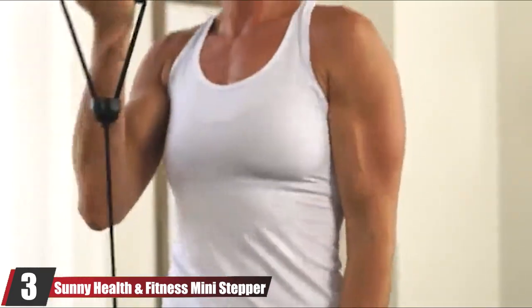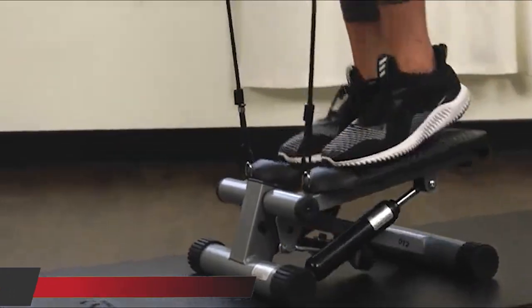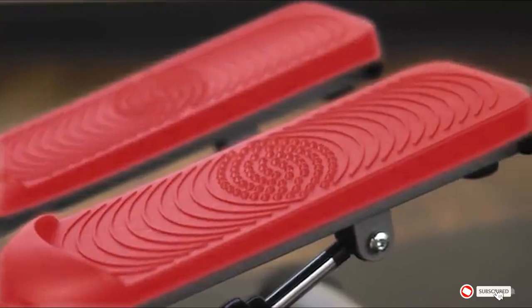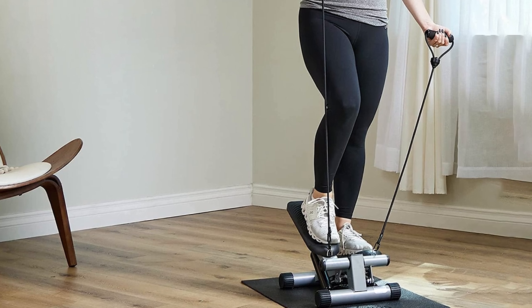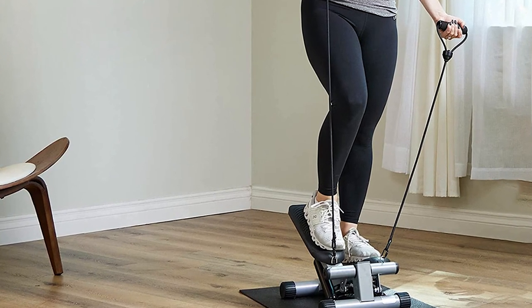The number three position is held by the Sunny Health and Fitness Mini Stepper — basic but effective. This second Sunny Health and Fitness mini stepper on our list is ideal for users who want to get stepping without the need for high-tech features or eye-watering price tags. The removable training band this mini stepper comes with helps you work the upper body, while step height adjustment lets you increase the difficulty of your workout.